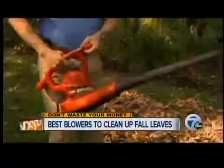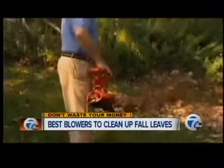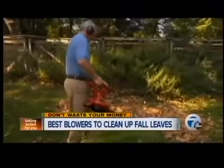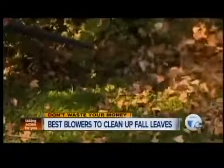Instead, consider this plug-in Toro Ultra Blower. It's top-rated and a Consumer Reports best buy for $70. It was very good at sweeping and extremely easy to use.